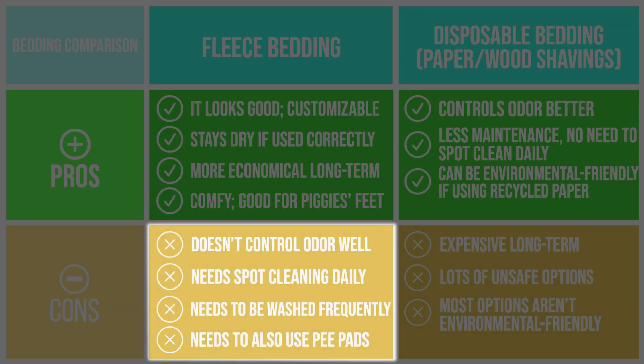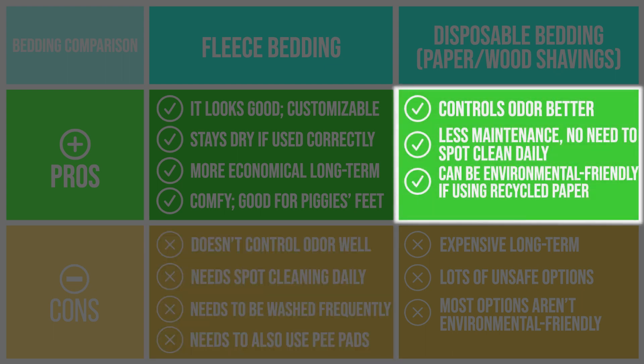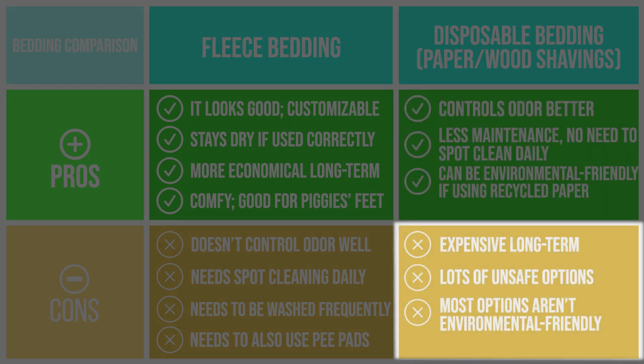However, the downsides of fleece are that it does not control odor well and therefore needs to be changed out quite frequently. It's high maintenance — you need to spot clean the cage daily and wash the fleece frequently. Disposable beddings can control odor better than fleece and therefore aren't high maintenance. However, they are more expensive long term, and there are a lot of unsafe paper or wood-shaving beddings out there that you need to stay away from.